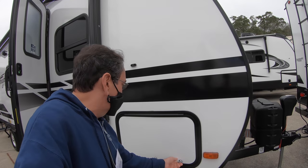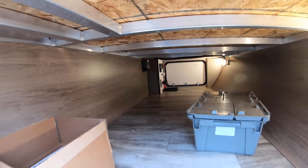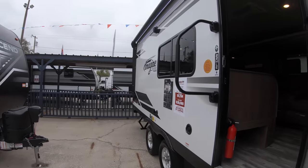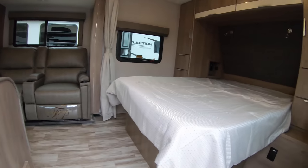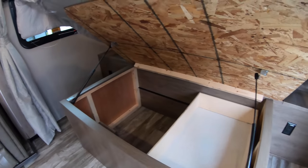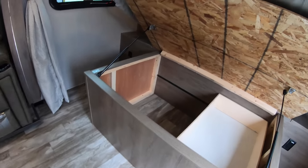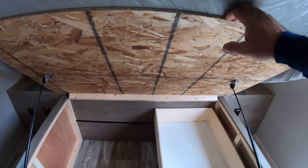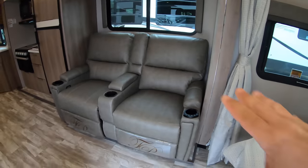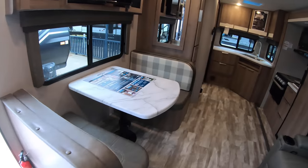Let me check the exterior first — here we go, that's decent storage right there. Now inside the 22 MLE: as we can see, we have a Murphy bed here in the front, which has very cool storage underneath. I like those hydraulics right there. And I don't know how to put it back down, but I'm sure it should be an easy process. There we go — we just push. And we have dual recliners and a nice bed with very nice material.